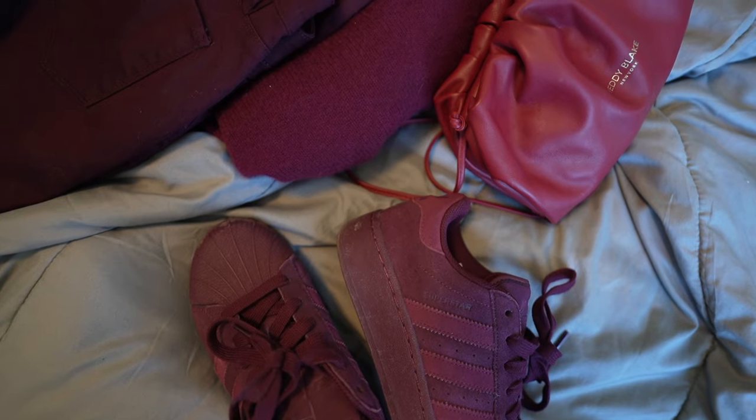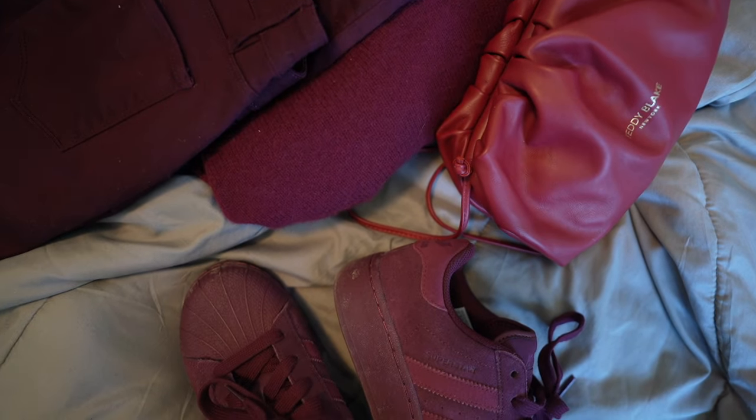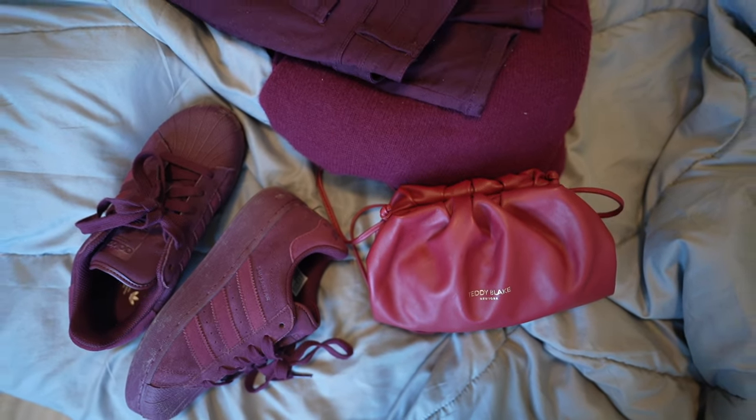Burgundy actually suits most skin tones and it looks so gorgeous. I have always been a big fan of it, and now that I see it everywhere as the color of the season and everyone is loving it, I just cannot resist getting everything I find in burgundy.